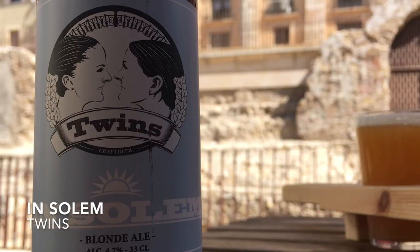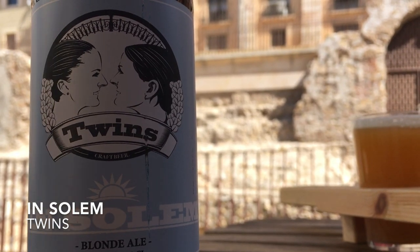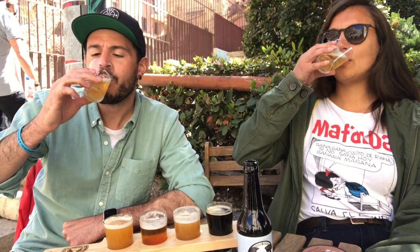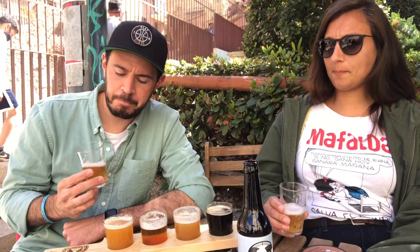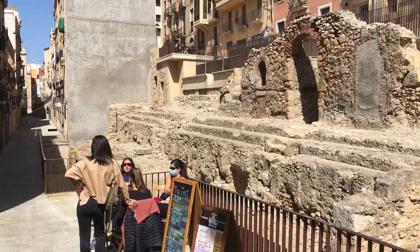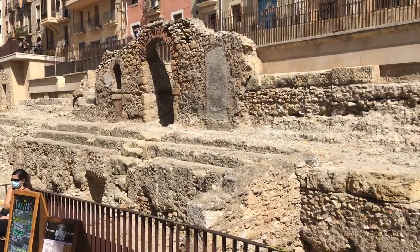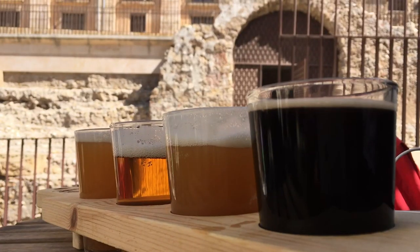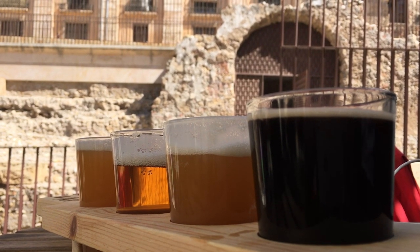Number one is a blonde ale and all of these are really smooth. Give it a little taste. Salud. Oh, this is good. And like I said, maybe one of the best parts about the bar is where you're sitting — right behind us are the old Roman ruins. You're in the circus from the first century BC. So for history buffs and beer drinkers, you're in the right spot.